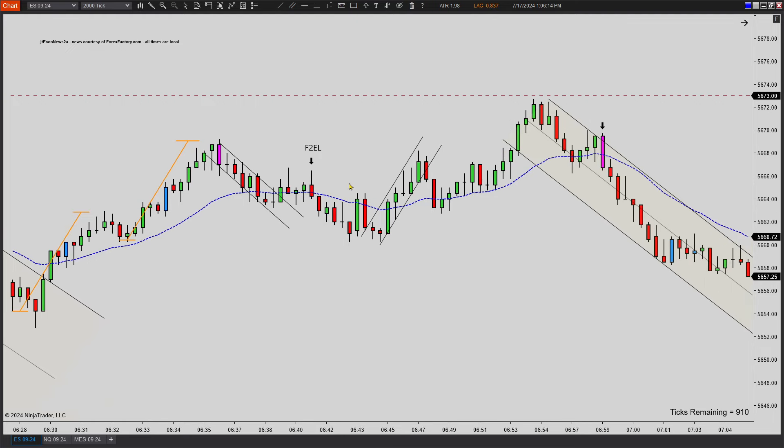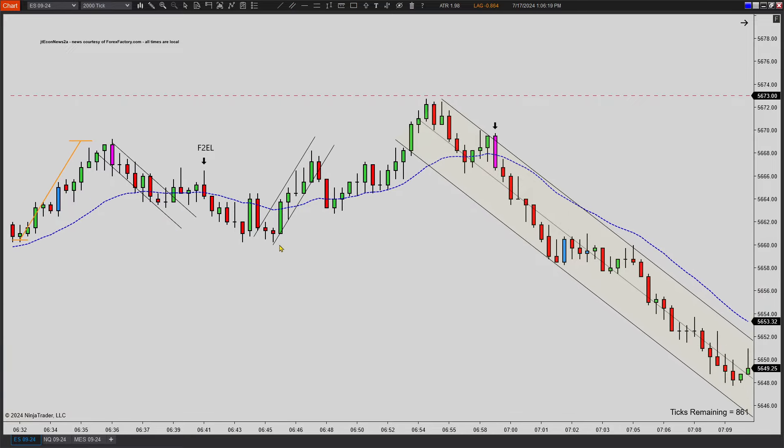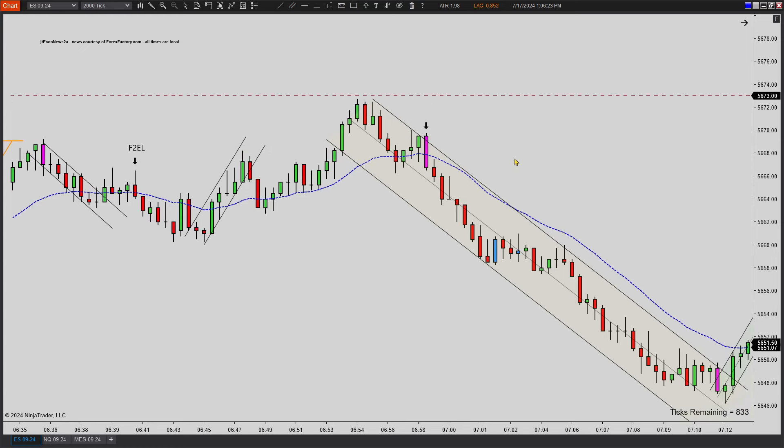Overall, you can see price action just going above EMA, below EMA, above EMA. We get a lot of these small upward trends and then break to new highs, sells off. Again, very choppy, noisy day, as you'll see.